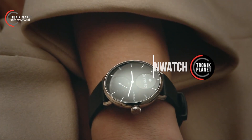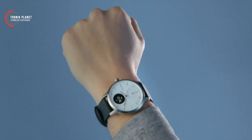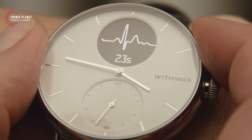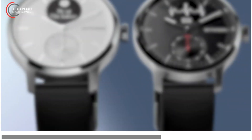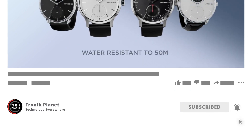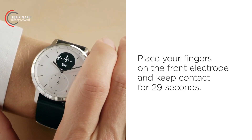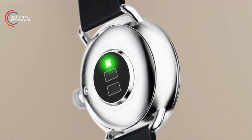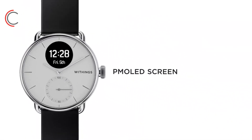The Withings ScanWatch boasts an elegant and sophisticated design that perfectly complements any style. With a high-quality stainless steel case and a soft leather strap, this watch not only looks great but also provides a comfortable feel throughout the day. By integrating high-precision sensors, the smartwatch accurately records steps, calories burned, distance covered, and much more. Using an advanced optical sensor, it accurately detects variations in heart rate throughout the day and during physical activities, allowing you to have a comprehensive overview of your cardiac health.